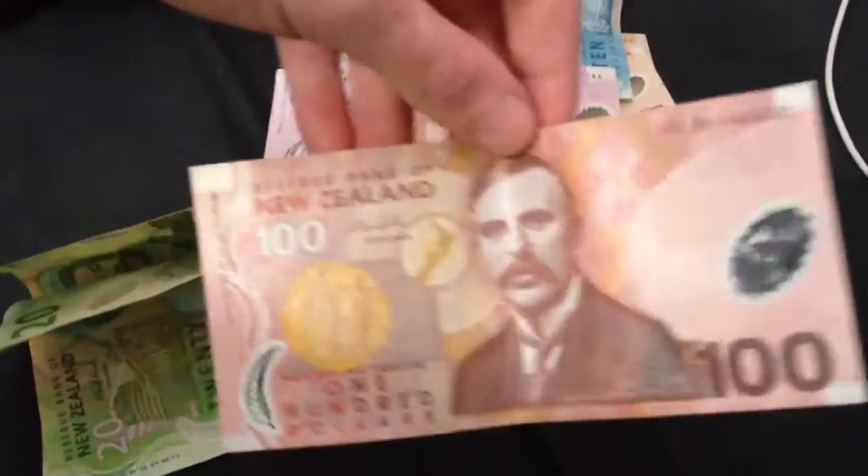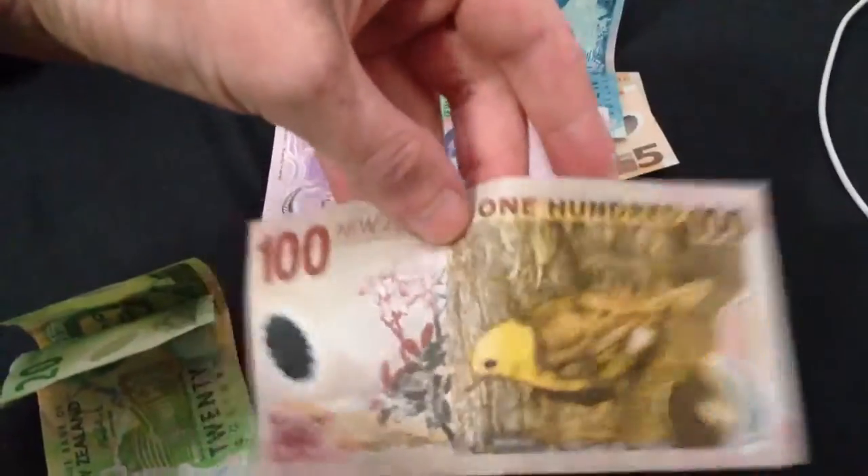Now I've got two $50s. They're really hard to change at a shop. It's $100.